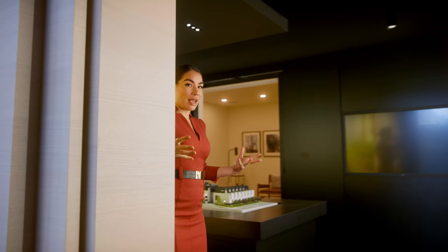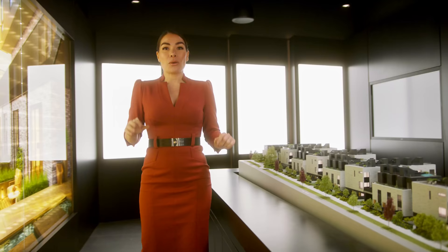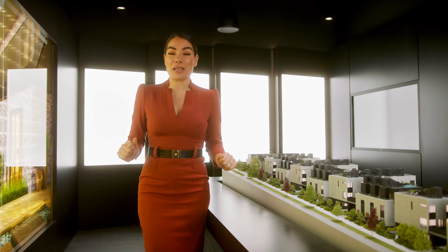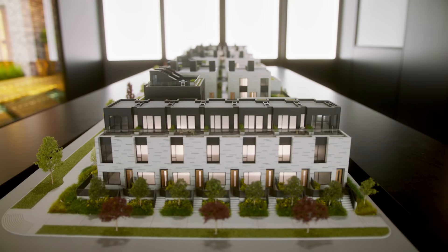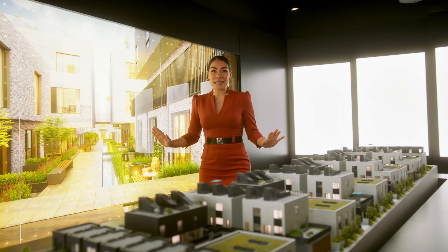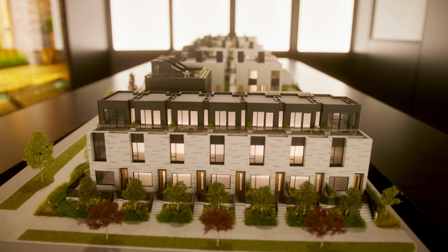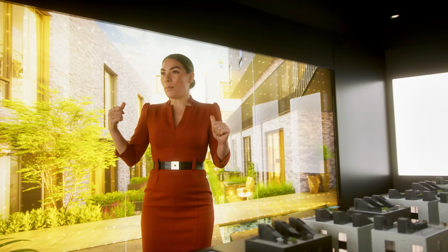As you come into the next space — the model table area — this space is completely different than the front entry. We did this very intentionally because we want you to experience the model table, some of the plans, and developer imagery in a very specific way. This space is completely black: black tiles on the floor, the model table is black, the walls are black, the ceiling is black. And in the center of the room, we've got a model of the project.